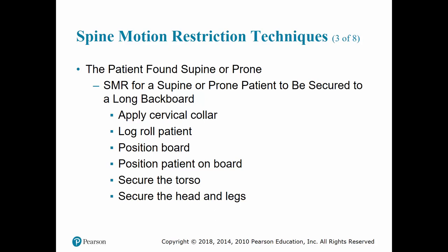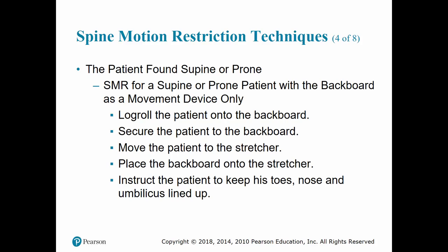If having to place the patient on a board, first ensure that all life-threatening situations have been managed. Then check PMS, apply your C-collar, log roll the patient up onto the other side, position the board behind them, log roll them back down onto the board, position the patient on the board, and secure the patient. If using the board as a movement device only, use the same premise but do not apply a C-collar unless needed. Once secured, move the patient to the stretcher — place the backboard behind them, instruct them to keep their toes, nose, and umbilicus lined up, then move them from the board to the stretcher.